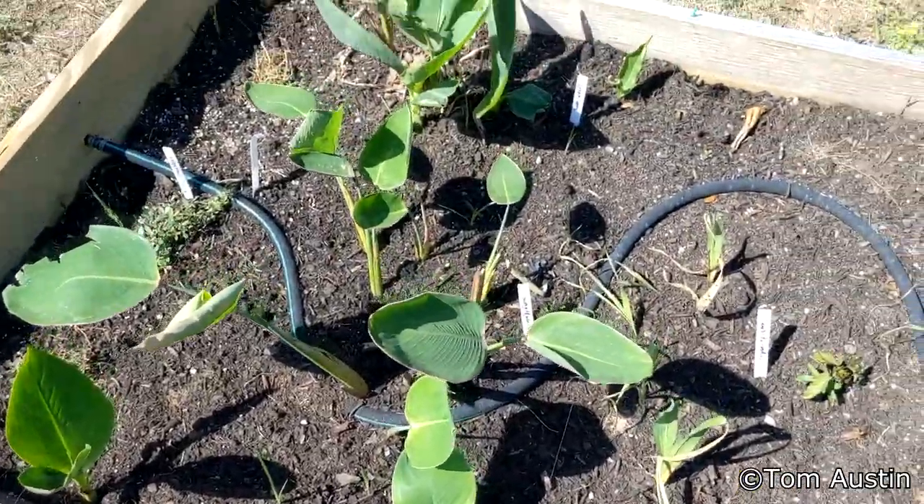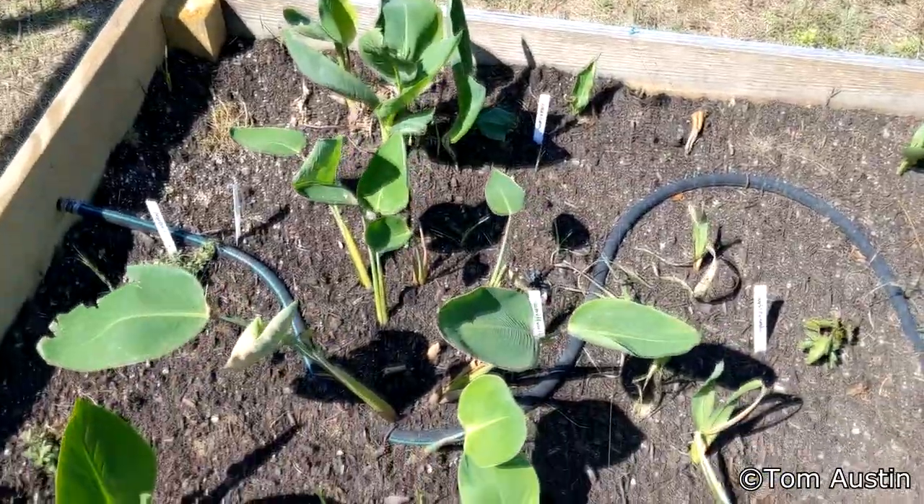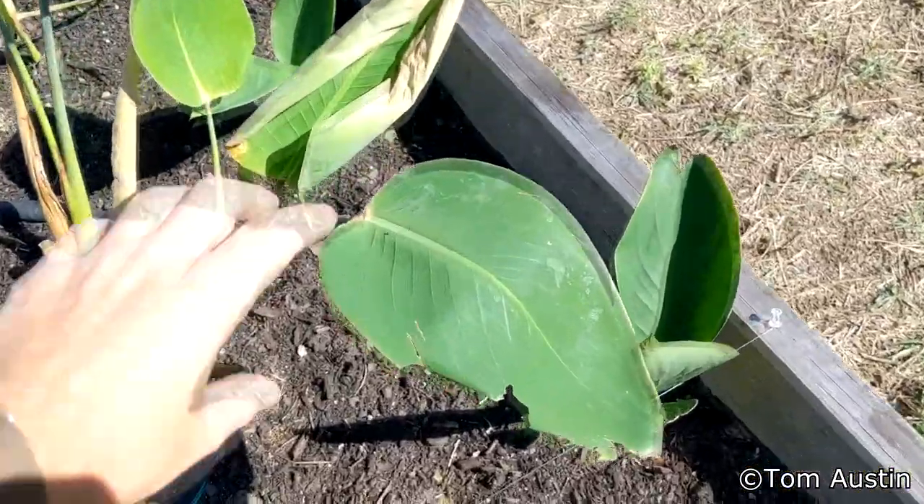Cannas are all grown up, putting out some leaves. Thalia has not croaked yet. That rain was absolutely critical and I'm glad we got it.